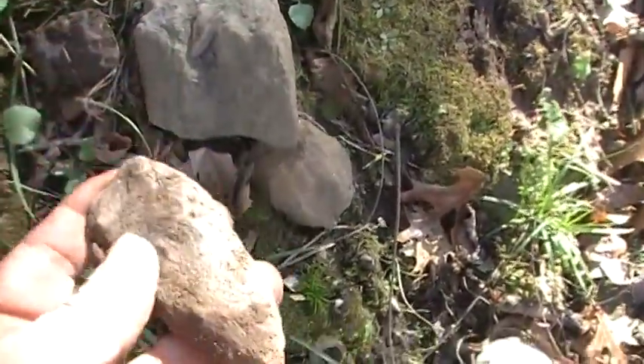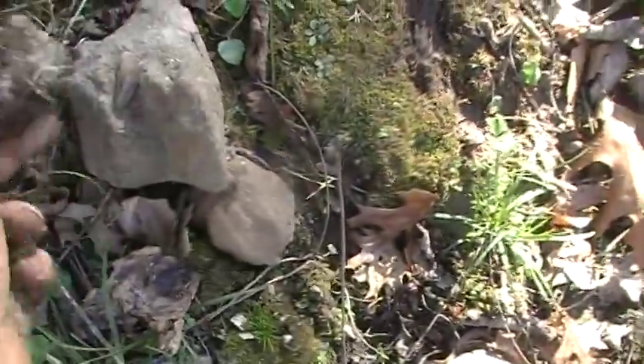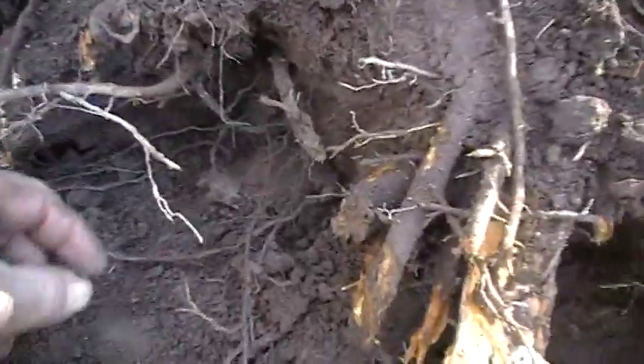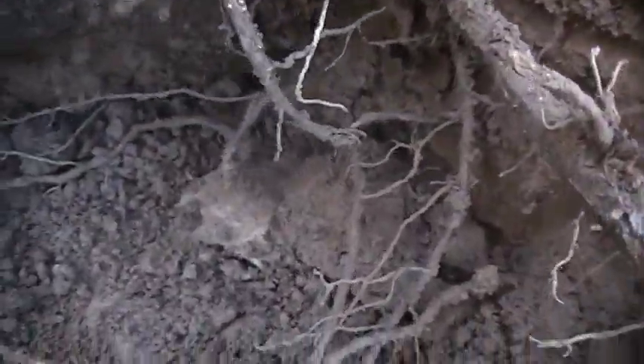I found this tool right here — this little short adze. Shortest adze I think I've ever found. And then this arrowhead where you can tell the base is broke on it.